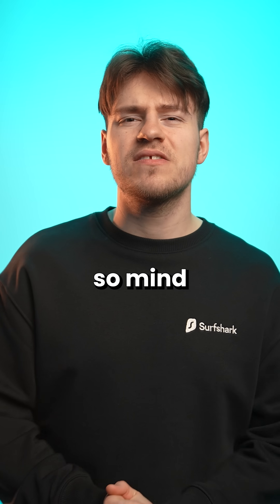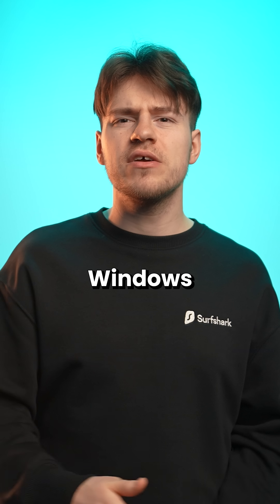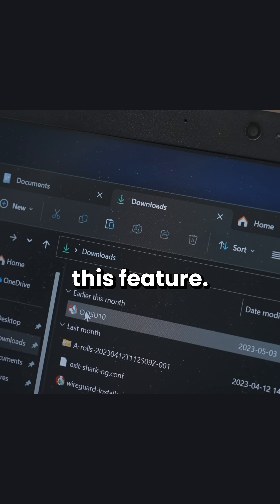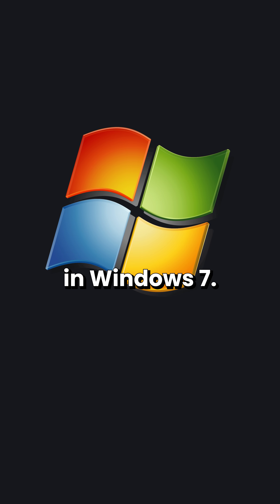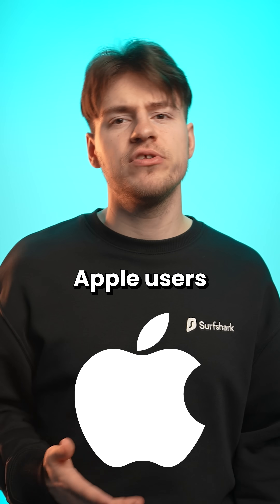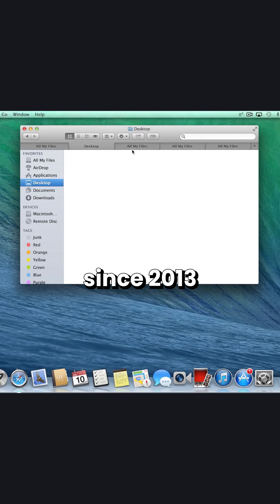I love them, and it's so mind-boggling how it took Windows so long to implement this feature. I feel like folder tabs should have been introduced with something like Windows Vista, or at least Windows 7. In comparison, Apple users have had folder tabs since 2013.